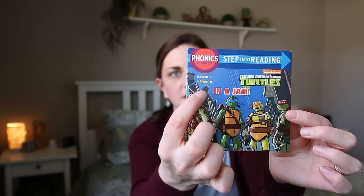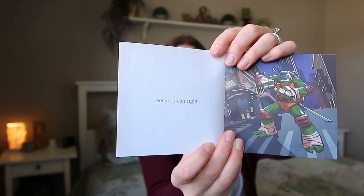They're also really into Teenage Mutant Ninja Turtles, so I got the Step Into Reading Phonics Power Teenage Mutant Ninja Turtles book set — it has a ton of books in there. The first one tells you what you're going to be learning: this one focuses on short A, it's called In A Jam, and it lists the words you'll be reading. It's very easy reading — it says 'Leonardo can fight' — so we can work together and start out just by reading them together.